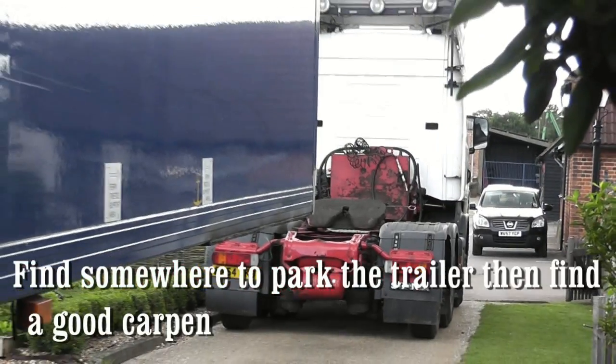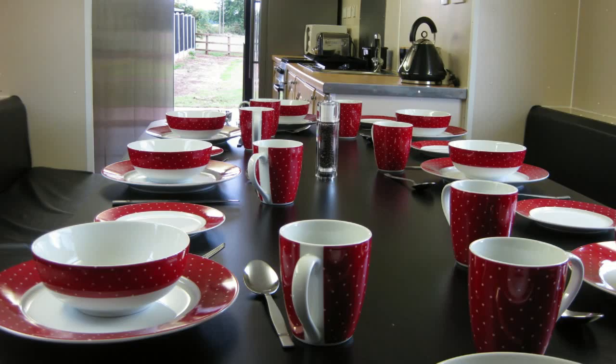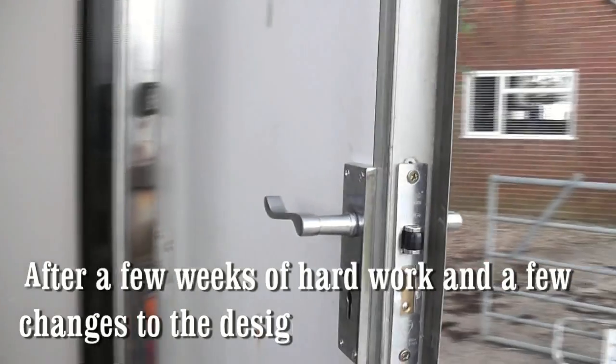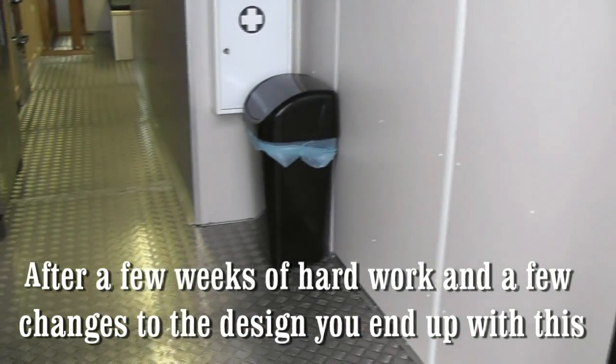Next, find some way to park the trailer, and then find a good carpenter, plumber, electrician, etc. After a fair few weeks of hard work and a few changes to design, you end up with something like this.